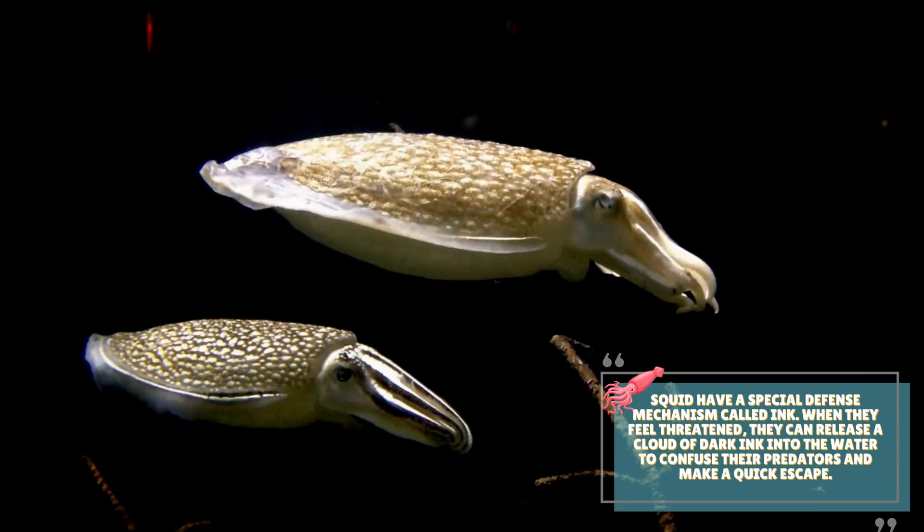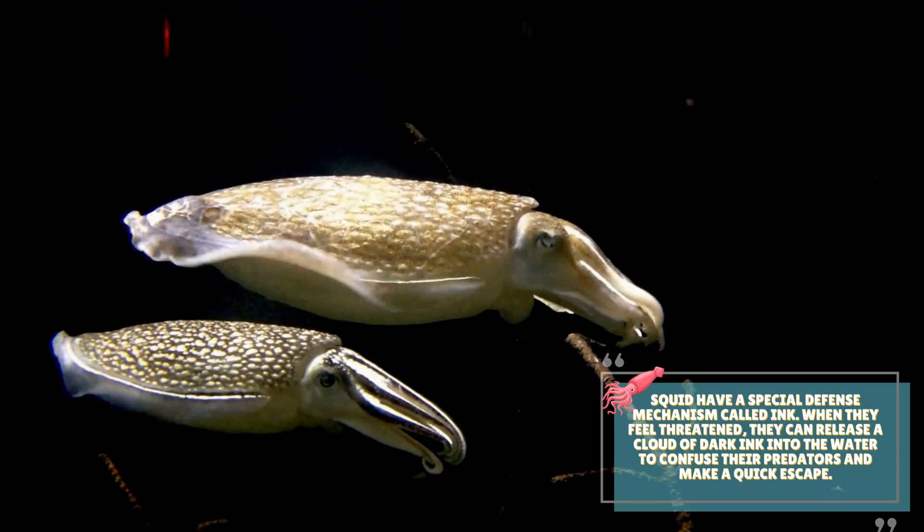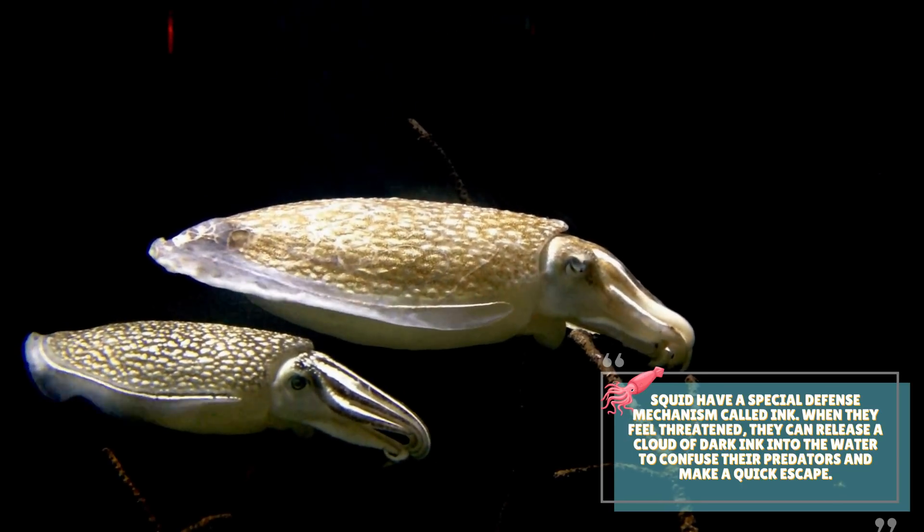Squid have a special defense mechanism called ink. When they feel threatened, they can release a cloud of dark ink into the water to confuse their predators and make a quick escape.